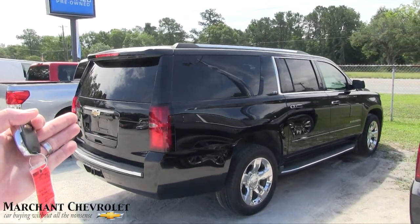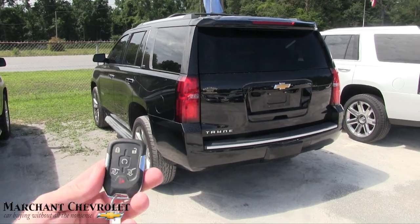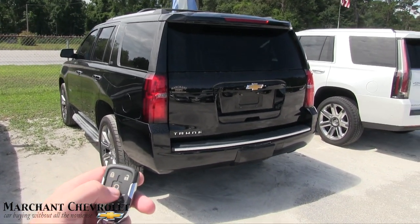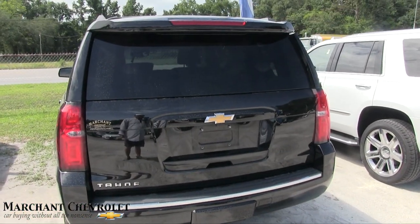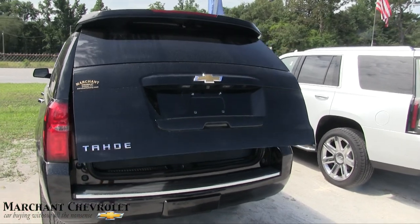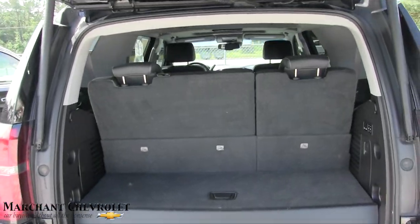There's a Suburban LTZ right there — two beautiful blacked-out vehicles, gorgeous. This one does have remote start but we're not going to crank it up right now. Let's open up the rear power tailgate and see what kind of space we've got. It also has a backup camera, backup sensors — all the backup stuff you need.